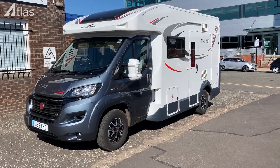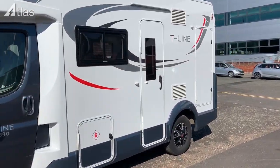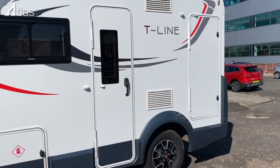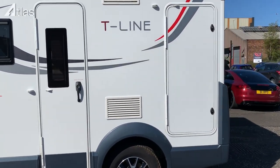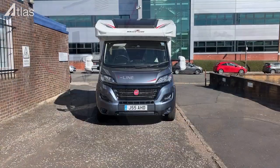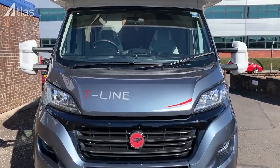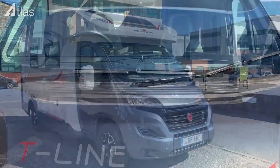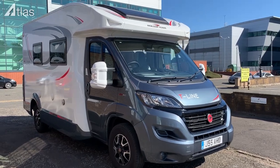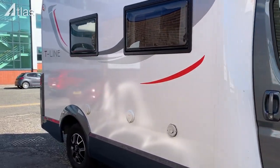This is a top of the range Roller Team T-Line 590. The main access door is on the safe pavement side. It is difficult to believe that this vehicle is only six metres long. Our vehicles have the engine upgrade to 150 horsepower and gearbox upgrade to automatic. Along the driver's side there is access to the waste water handle, fresh water filler, and electric hookup point.